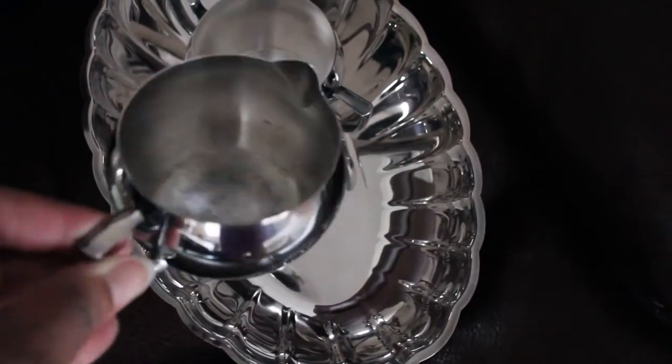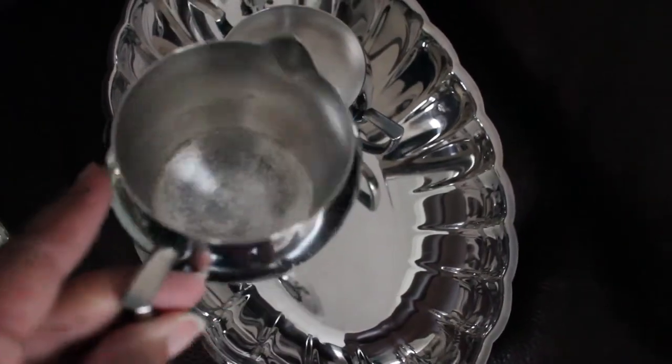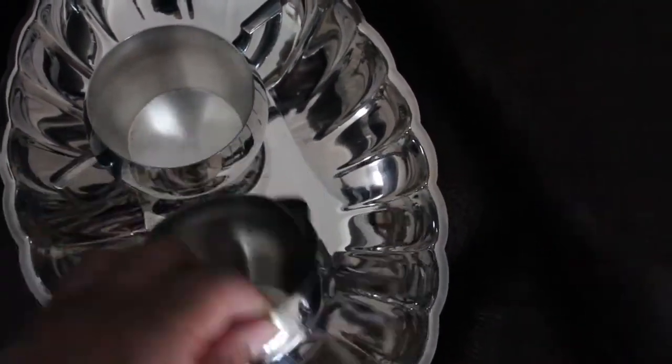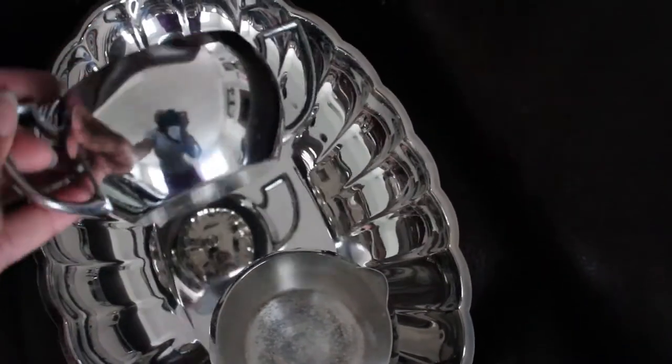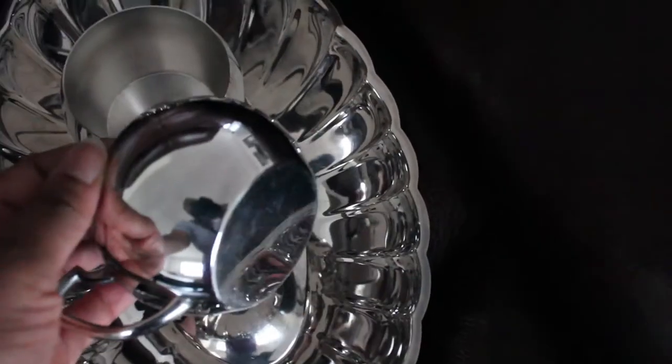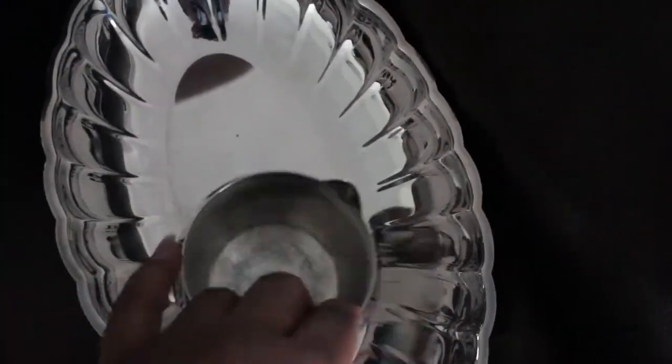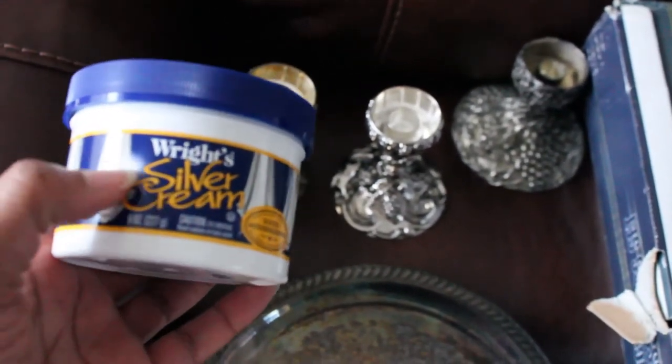Finally, the piece de resistance: this cute cream and sugar silver plated server set. I've started polishing this one with Wright's Silver Cream and these are good pieces to have and pass down to your kids. It's hard to find silver or silver plated items that are affordable anymore. This scalloped oval bowl is also silver plated, so I keep those three pieces together.